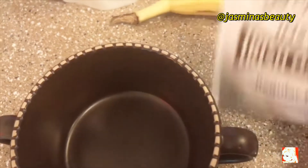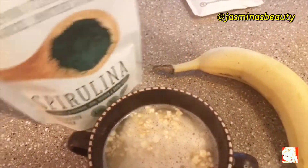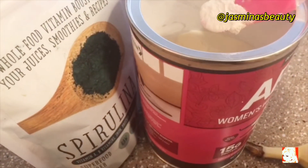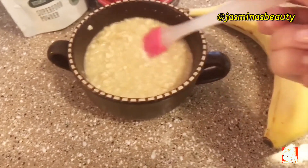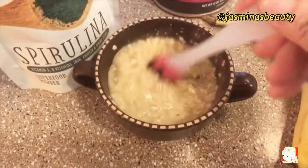I have Irish oatmeal and I'm going to add some hot water over it. Now I'm adding some protein powder for women with lots of vitamins — I got this at Trader Joe's. I'm mixing it together and I'm going to add some greens.